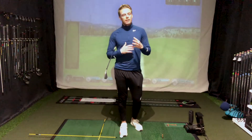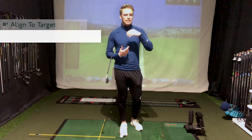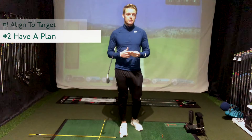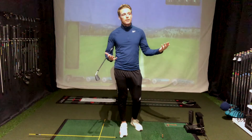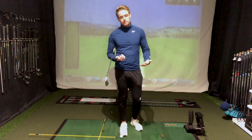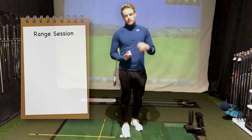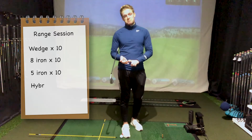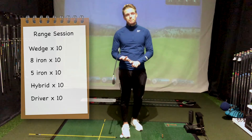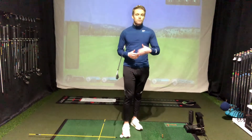So we've got our alignment sticks down, we've aligned ourselves to our intended target — and what's the plan? I would say have a plan in your mind before you actually go to the range. What I mean by that is: you're driving up to the range — how many balls are you going to get? Let's say you get a basket of 50 balls. Plan in your head, or write it down, how many balls you're going to hit with each club. Ten with a wedge, ten with an eight iron, ten with a five iron, ten with a hybrid, ten with a driver. You hit that amount of shots and you leave — because we have the one more syndrome.